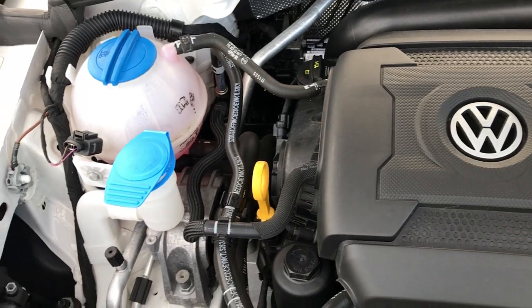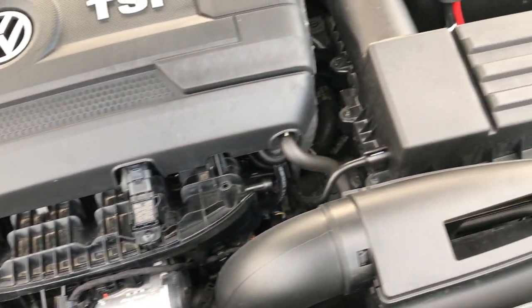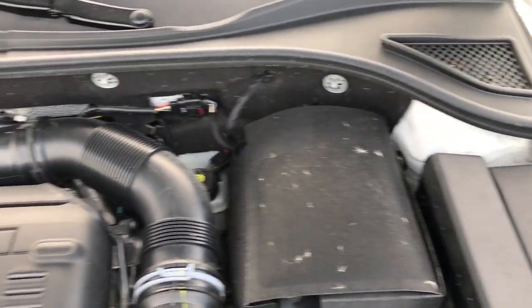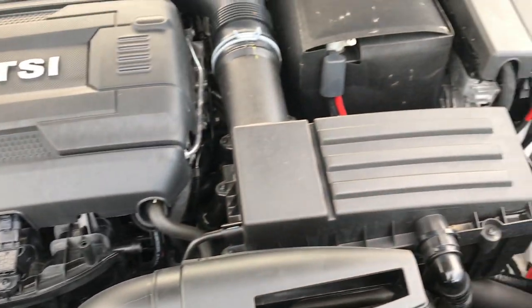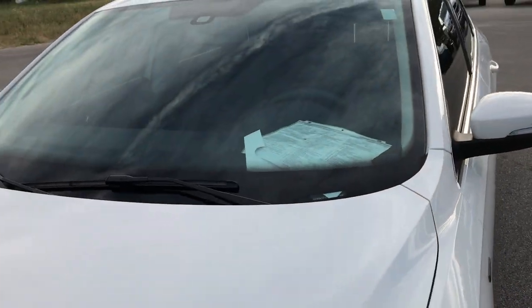Engine bay is very clean. Runs very smooth. This car has been fully safety inspected by our service shop. It has a fresh oil and filter change. All the fluids have been checked and topped off. This one meets California 2 regulations, so all good for California. And this car is 100% ready to go.